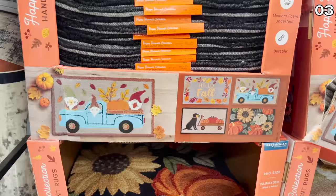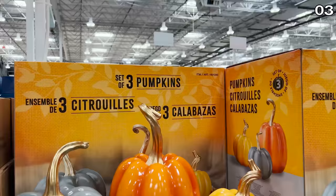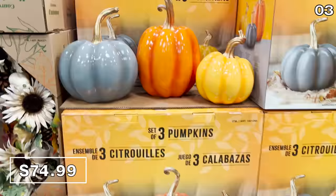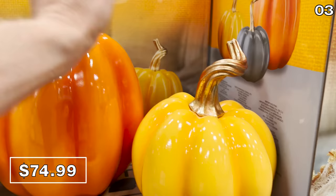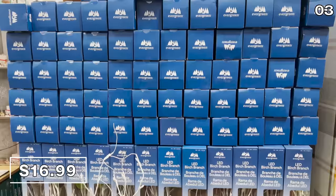The fall accent rugs are very nicely sized at 28 by 38 inches with a slip-resistant bottom, also made of comfort foam. Look at this set of three resin hand-painted harvest pumpkins — I've not been this excited about pumpkins since I was trick-or-treating as a teenager. This is one of the nicest trios of decorative pumpkins I have seen, despite the $75 price.